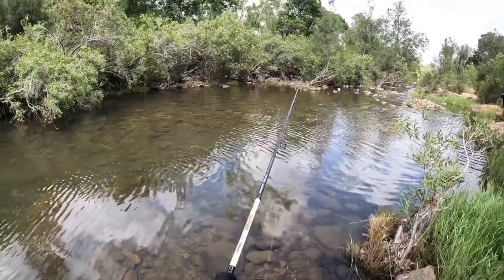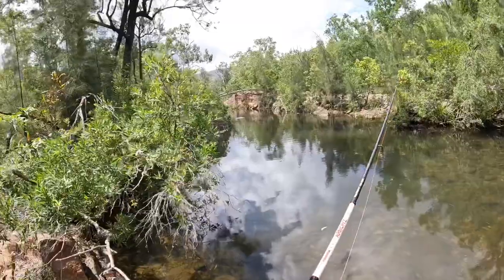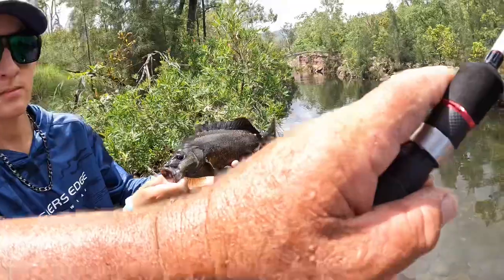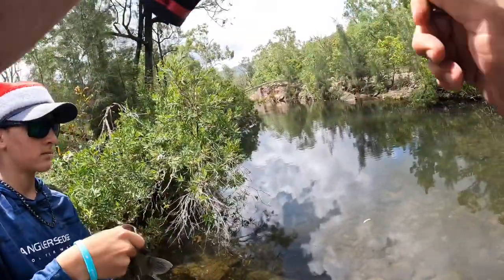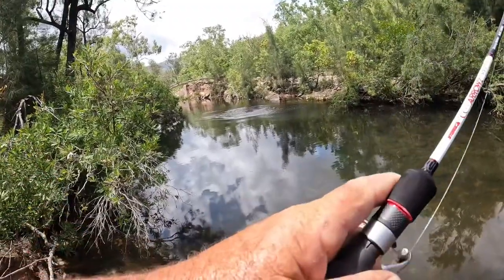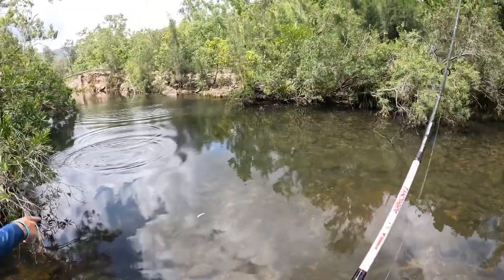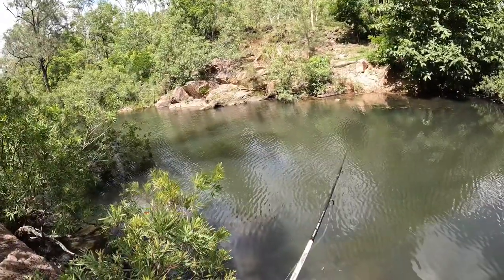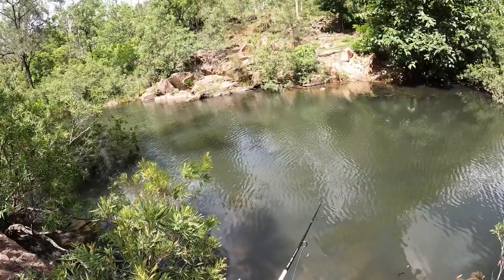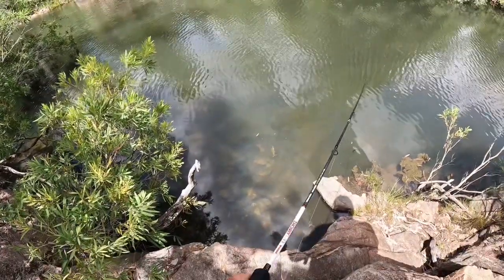He's a good fish. He's a good one. That one got bad - that's a dirty great big tarpon. Through it. There's little sooties everywhere, look at them.